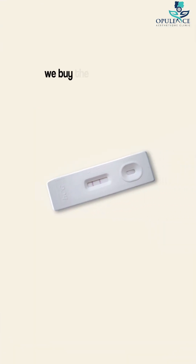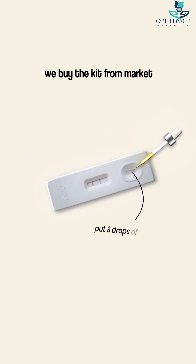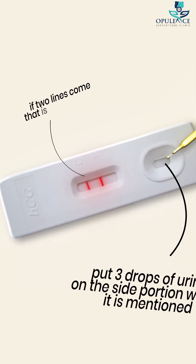Urine pregnancy test is a very simple test in which we buy the kit from the market and put 3 drops of urine on the side portion where it is mentioned to place the sample. As the test is read, if 2 lines come, that is a positive test, and if it is a single line, that is a negative test.